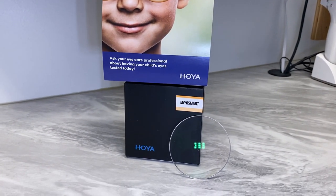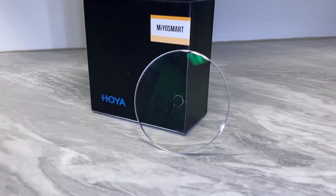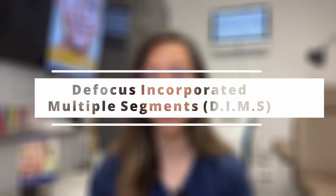With their leadership, Hoya Vision joined in partnership with PolyU in 2012 and began to develop a technology to control myopia progression using ophthalmic lenses. This partnership produced the technology known as Defocused Incorporated Multiple Segments, or DIMS, which is the foundation of Hoya's myopia control lens, MyoSmart.